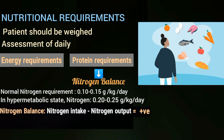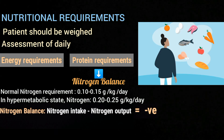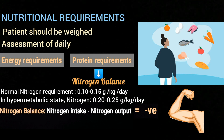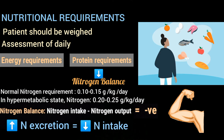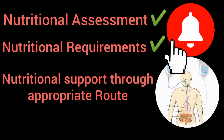If the nitrogen balance value is positive, it means body tissues are repairing and nitrogen is being used in muscle gain. If the value is negative, it means the body is not getting sufficient nitrogen, muscles are breaking down, and more nitrogen is being excreted than is taken in — in this case the patient's protein intake should be increased. At this point we have assessed the patient for malnutrition and determined the nutritional requirements; the next step of providing nutritional support through an appropriate route will be covered in the next video.